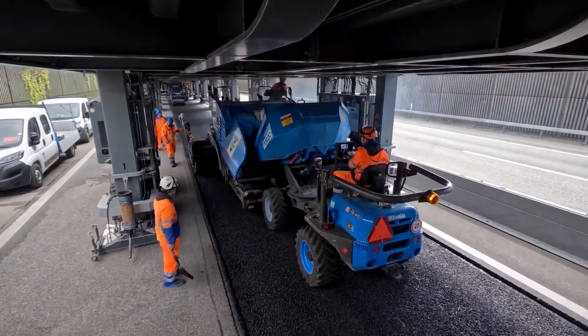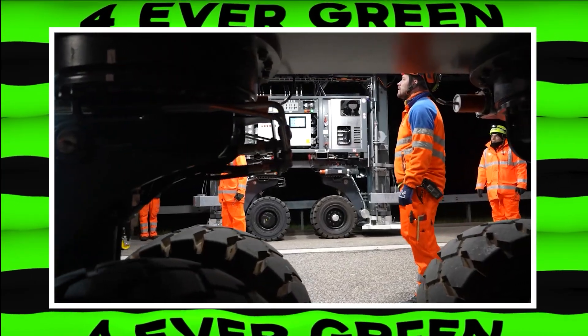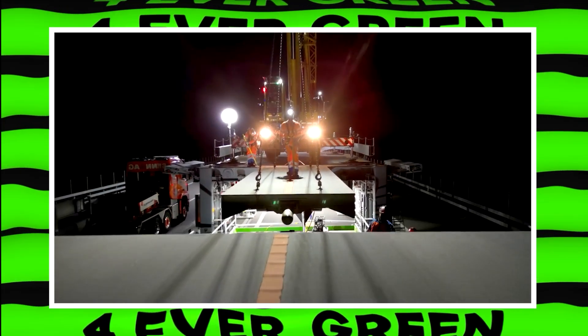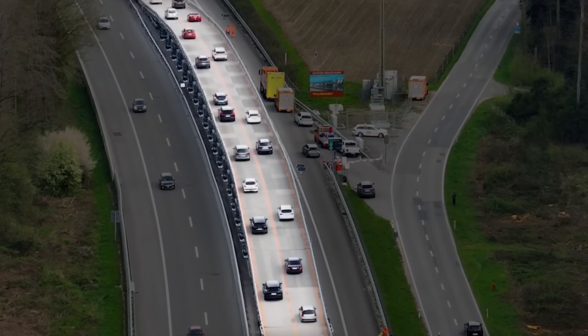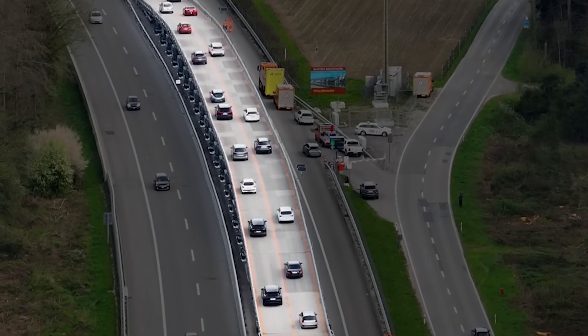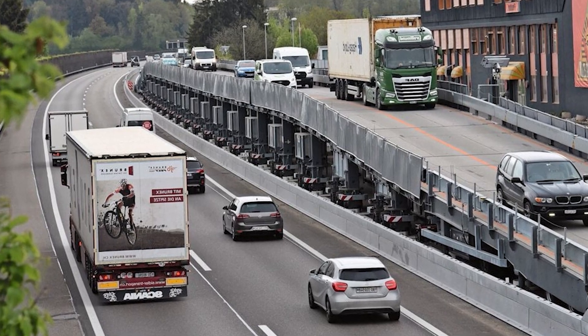When road work is about to start, the affected part of the highway is closed for a weekend. Trucks bring in sections of the Astra Bridge, which are then assembled overnight. The bridge has ramps at both ends so cars can smoothly drive up, over the construction, and back down — no more merging into one lane or waiting in long lines.